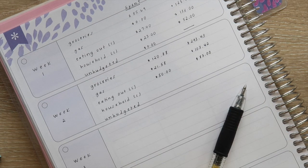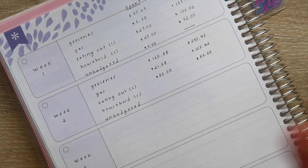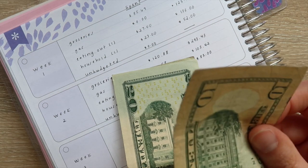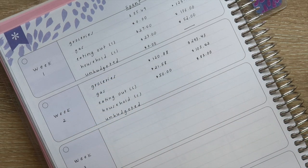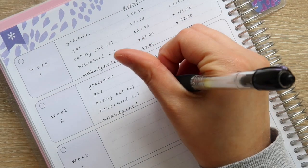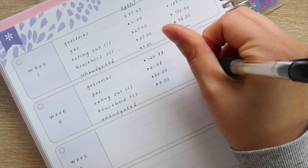That doesn't give us a lot for eating out, so we have to cut back the next couple of weeks. For household, we haven't really spent a ton, so we might be able to move some of the household cash into eating out. Counting the household cash — twenty, forty, fifty, two — we have $52, which is exactly what we had last time, so we spent nothing on household.